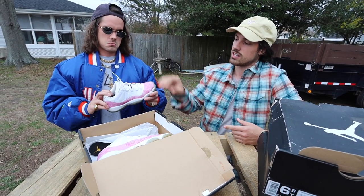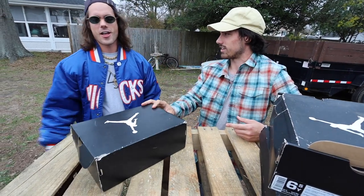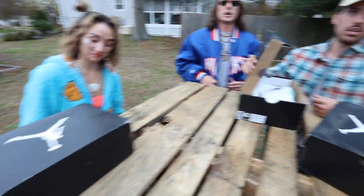How much do you think you could pop for those? I need to look at the code — probably $80. They're dirty though. They're actually pretty good condition.